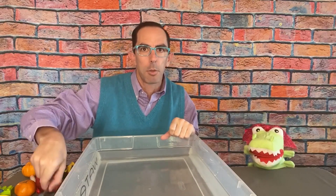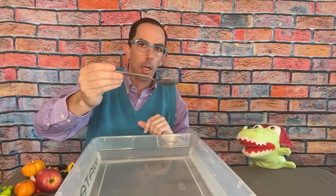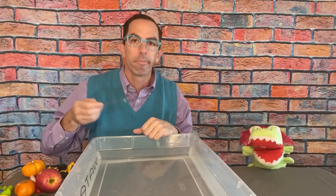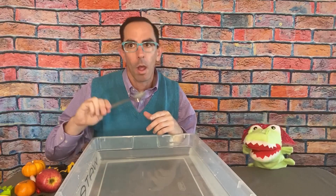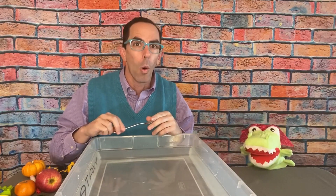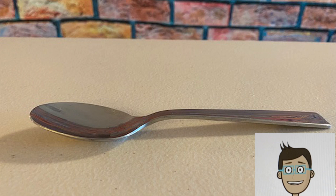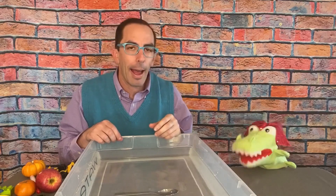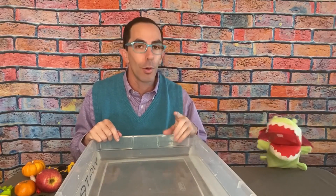Okay, the first object is a spoon. Allie, what do you think — is this going to sink or float? I think it's going to sink too. Kids, what do you think? That sank! You're right Allie, that sank. All right, so far we each got one right — the spoon sank.